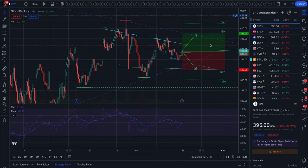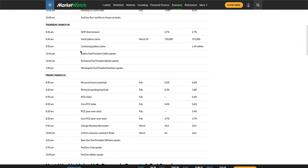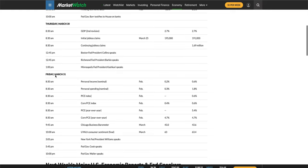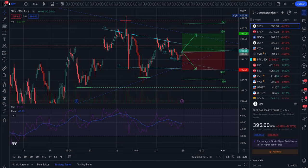This is Thursday and Friday on the economic calendar. Thursday we have GDP, jobless claims, and a couple of Fed speakers. Then Friday we have PCE, personal spending, and a few more Fed speakers. So we might have these levels coming together, but then the market might be forced to choose a direction after that.